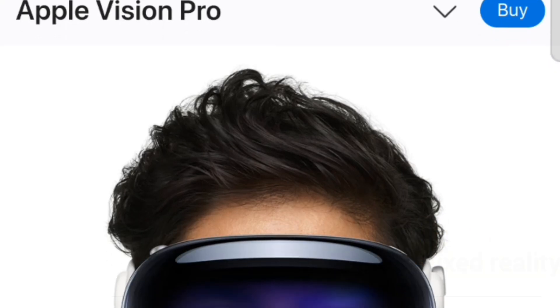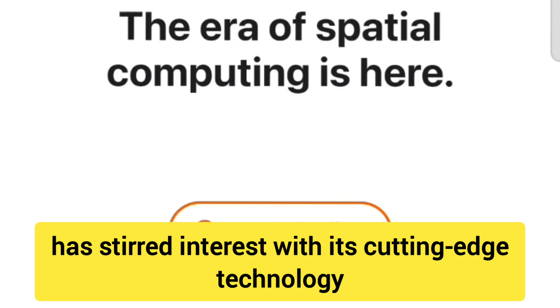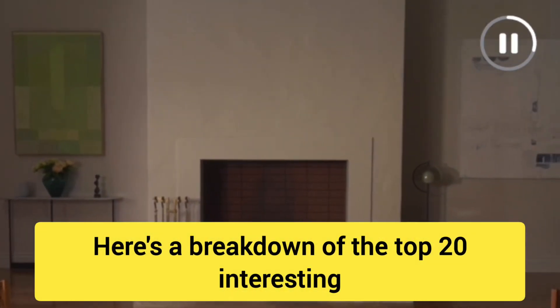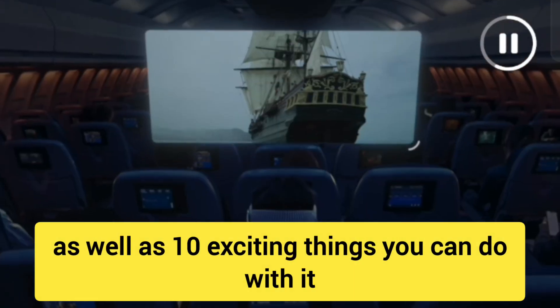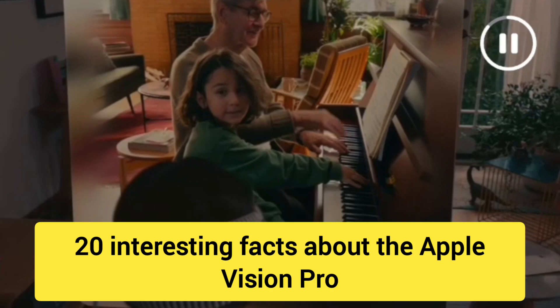The Apple Vision Pro, Apple's mixed-reality headset, has stirred interest with its cutting-edge technology and unique features. Here's a breakdown of the top 20 interesting facts about the Vision Pro, as well as 10 exciting things you can do with it.